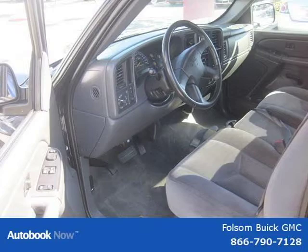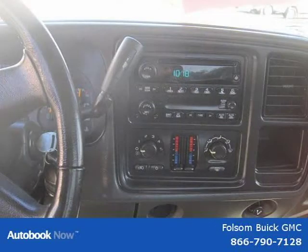This 2006 GMC Sierra 1500 C1 is located in Folsom, California and has 81,384 miles on it.